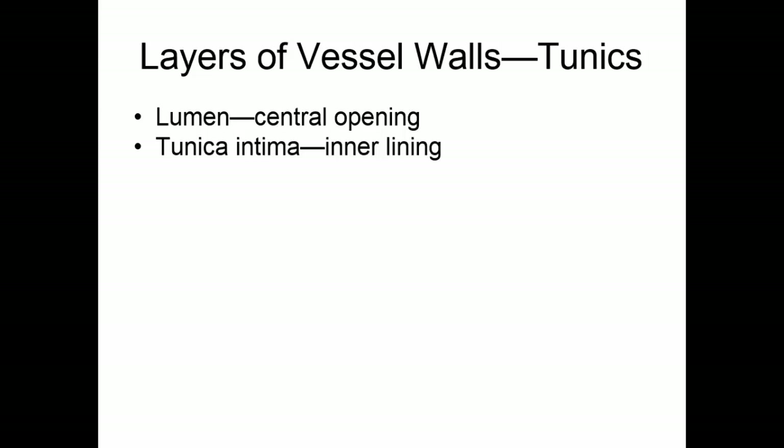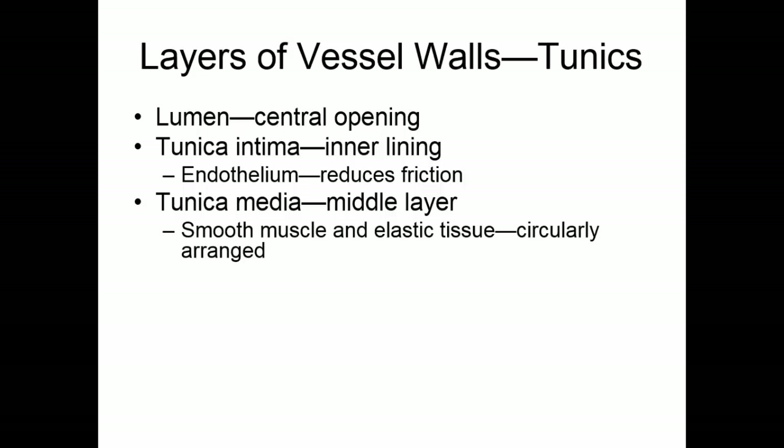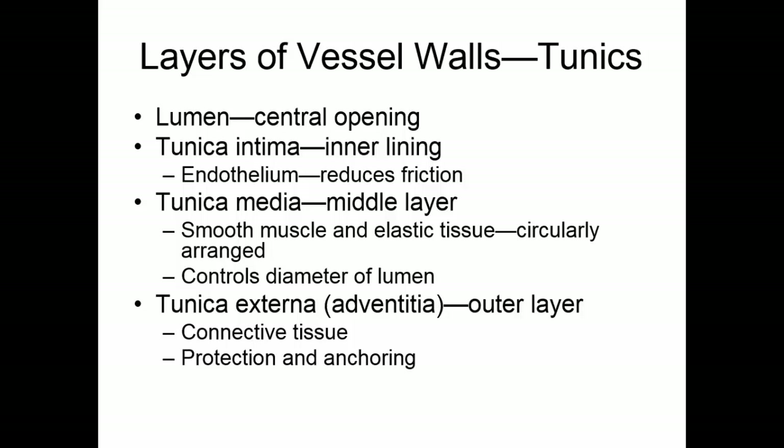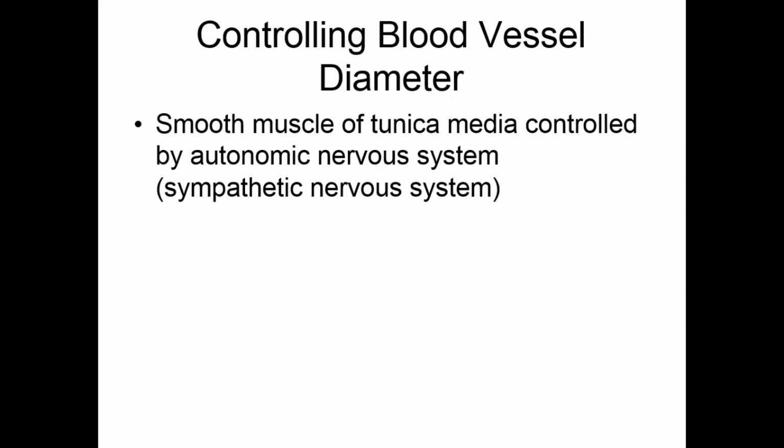Blood vessels have three layers to their walls, or three tunics. The lumen is the central opening where blood flows. The inner lining is the tunica intima, an endothelium — just like the endocardium — whose function is to reduce friction. The tunica media is the middle layer, composed of smooth muscle and some elastic tissue. The smooth muscle is arranged circularly around the lumen, helping control the diameter. The tunica externa, or tunica adventitia, is the outer layer — a loose network of connective tissue that protects and anchors the blood vessel to surrounding tissue.